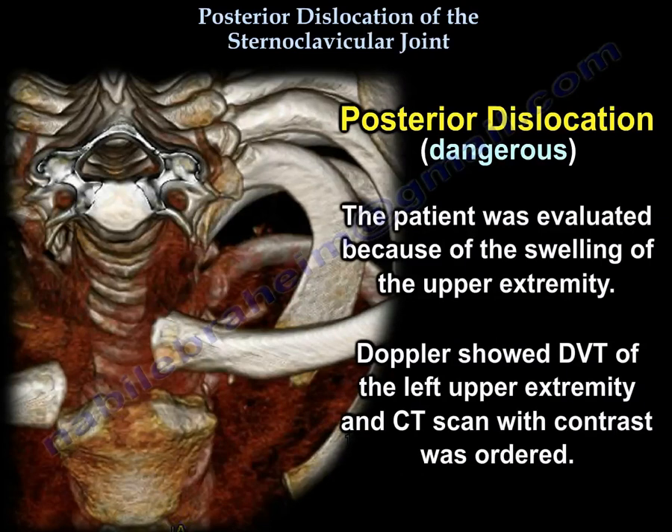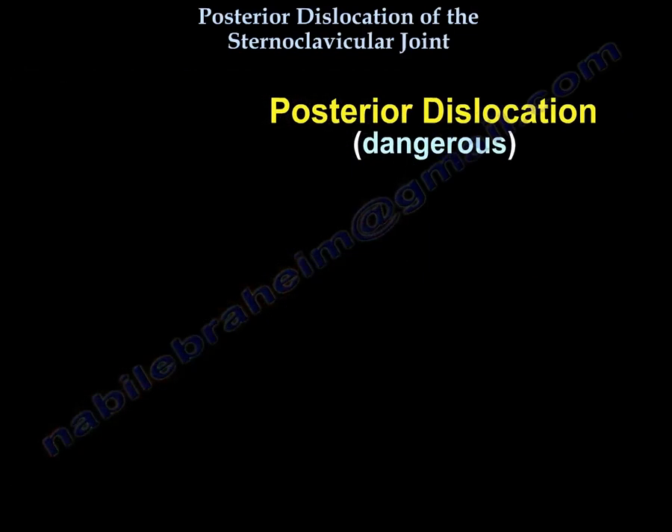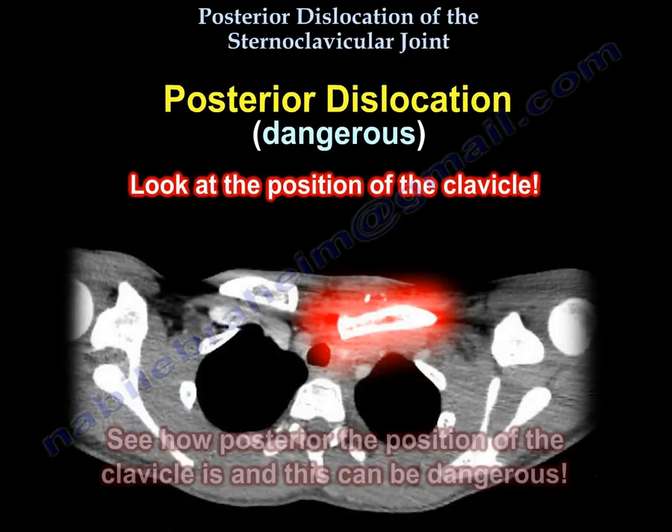The patient was evaluated because of swelling of the upper extremity. Doppler showed DVT of the left upper extremity, and CT scan with contrast was ordered. Unexpectedly, the CT scan showed the clavicle to be posteriorly dislocated, compressing the vein and causing DVT. Look at the position of the clavicle — see how posterior it is; that can be dangerous.